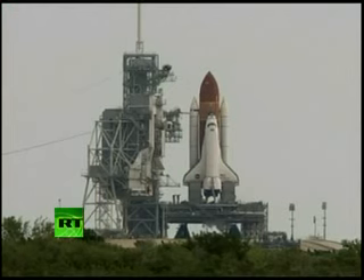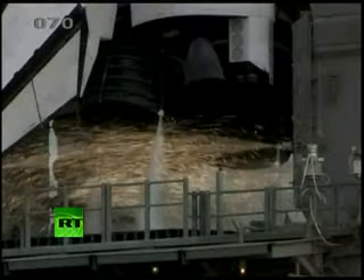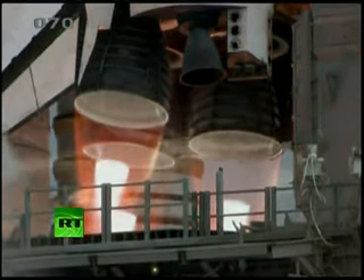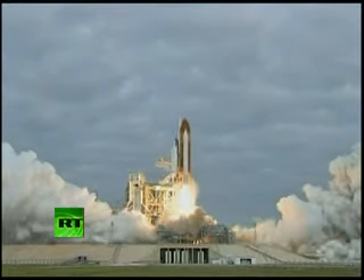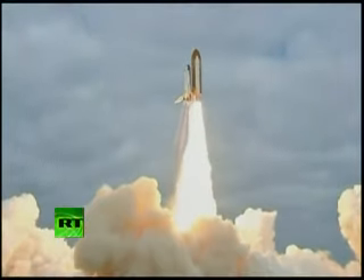Firing chain is armed, hot suppression water system is armed, go for main engine start. 8, 7, 6, 4, 3, 2, 1, 0, and liftoff for the final launch of Endeavour. We're expanding our knowledge, we're expanding our lives in space.